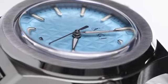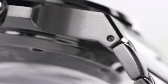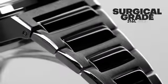the watch is shielded by double-domed, box-shaped sapphire crystal, then fastened securely with a strap made of surgical-grade steel.